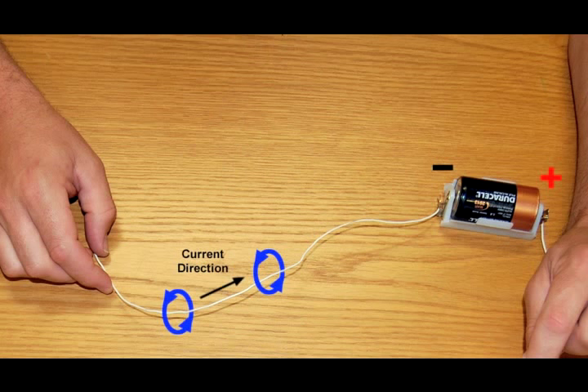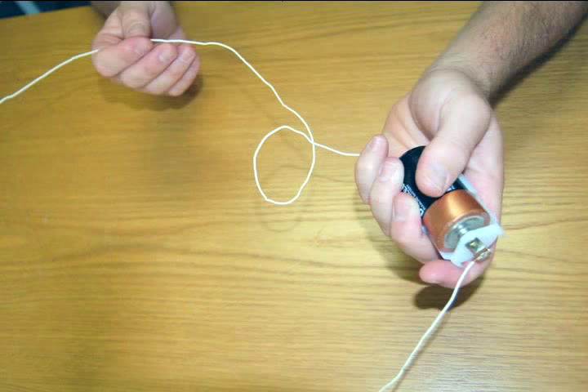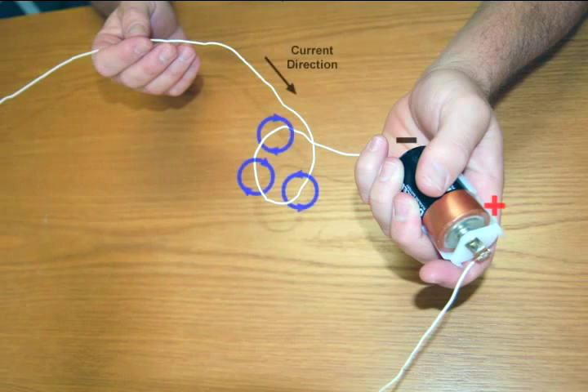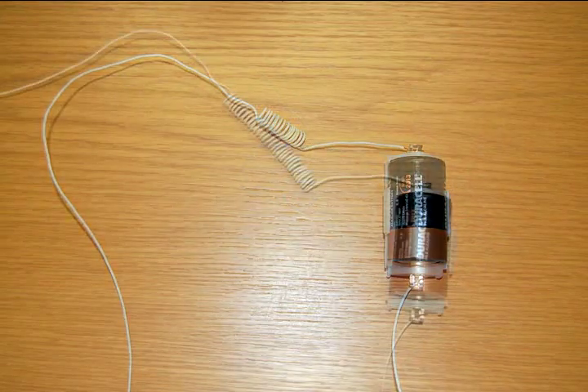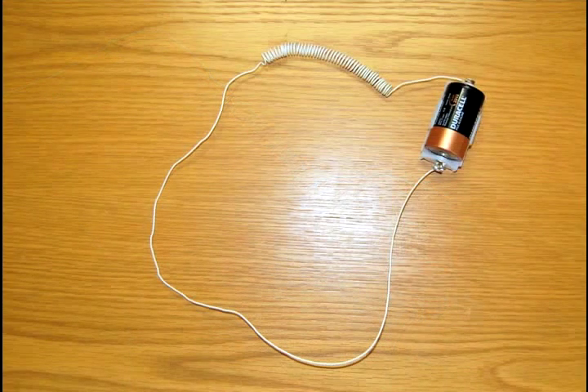If you take that wire and make it into a loop, you increase the magnetic field because those magnetic fields now interact at the middle of the coil. And if you increase the number of turns in that coil, you also increase the magnetic field.